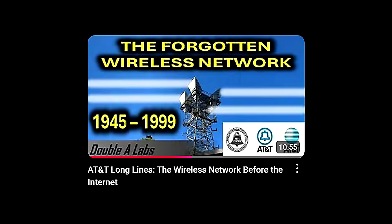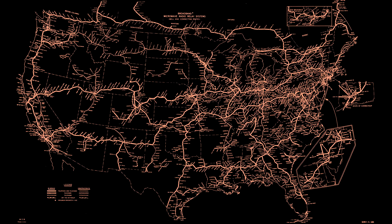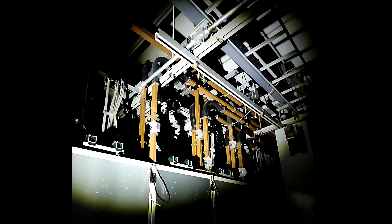In a previous video, we discussed the AT&T Long Lines microwave radio network, which carried many of America's long-distance phone calls and TV programs for decades between the 1940s and the 1980s. In this video, we're going to focus on a critical piece of the system: the waveguides.